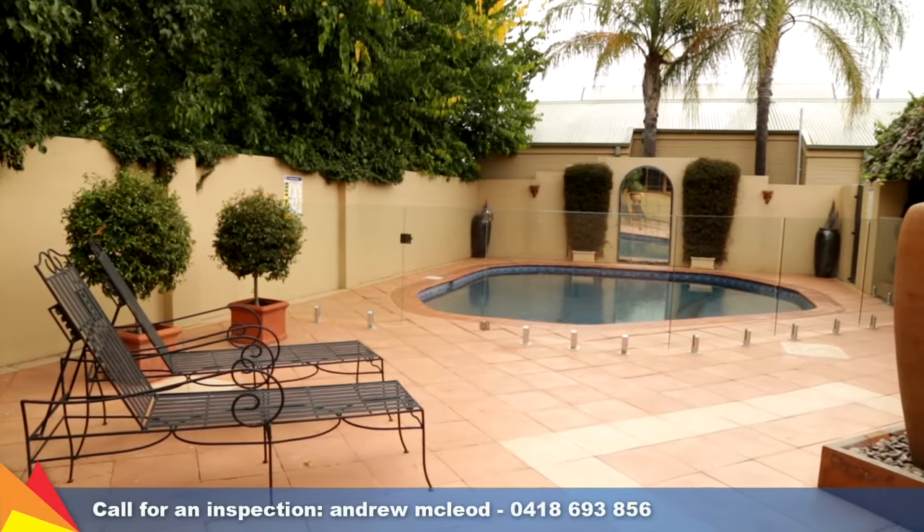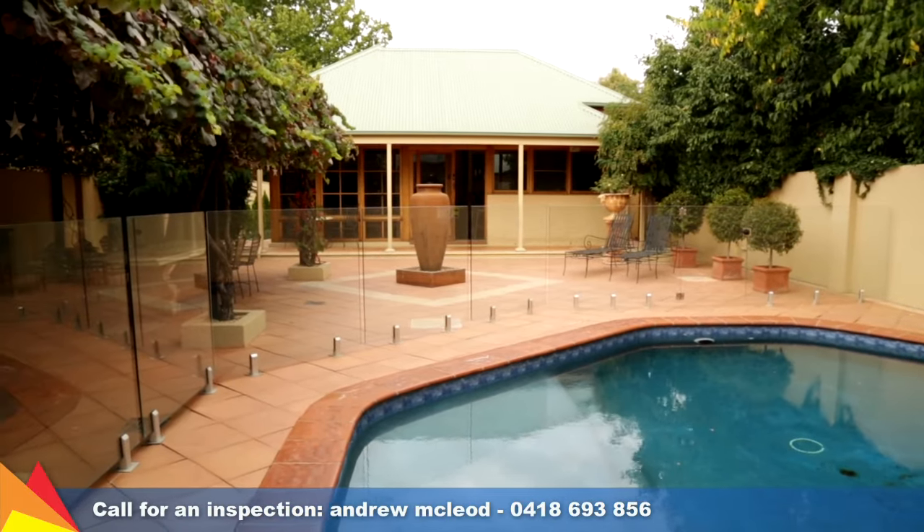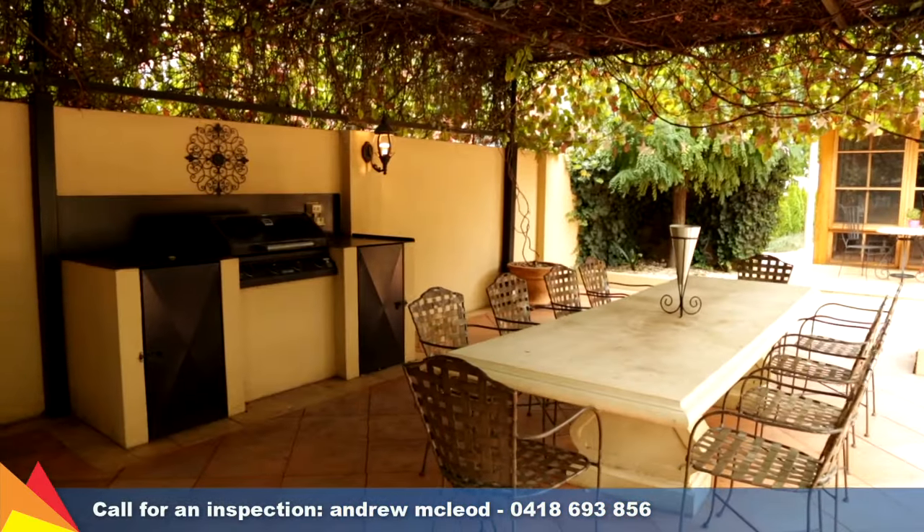The paved Tuscan influenced rear yard is an entertainer's dream with an in-ground pool and alfresco area shaded by the beautiful ornamental grapevine.